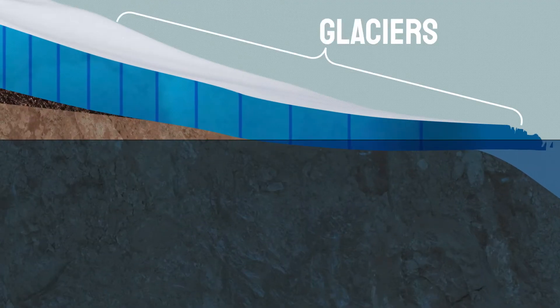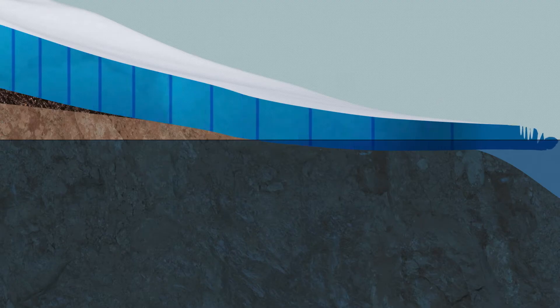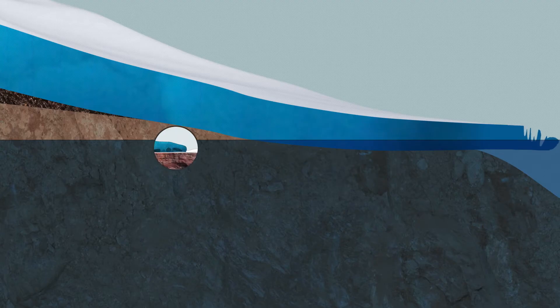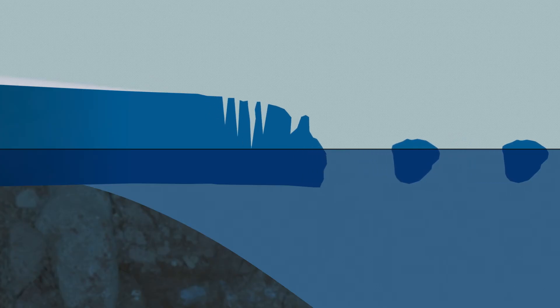Glaciers are smaller than ice sheets and are found anywhere that snow accumulates year after year. Glaciers also fringe the ice sheets, quickly transporting ice from these massive inland reservoirs towards the ocean. Not only does this move and shape the land, but when it gets to the sea, the glaciers break off or calve into icebergs.